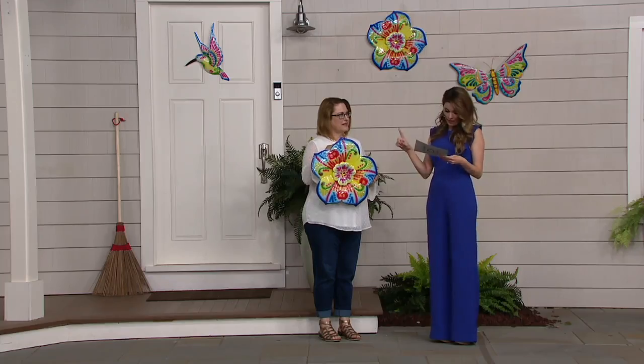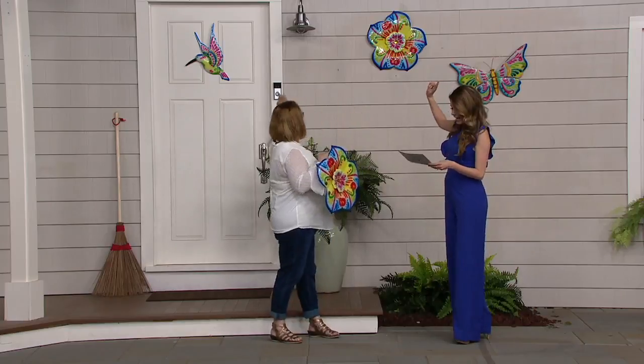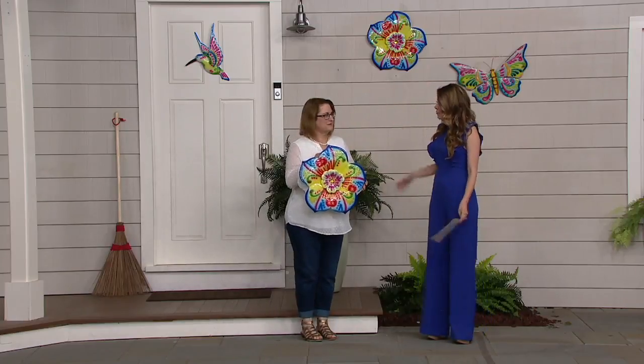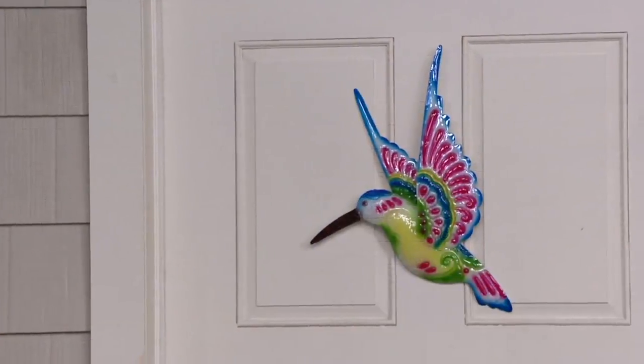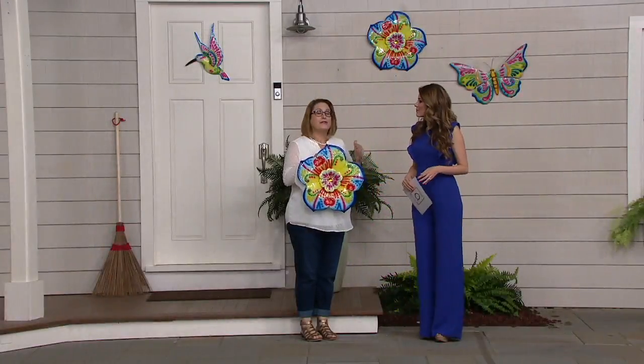Now we have a couple of color options — we have a flower, a butterfly, and a hummingbird. Plow and Hearth does beautiful items so that you can add distinction and something cool for your garden, something a little bit different that you're going to find outside of your typical garden store.